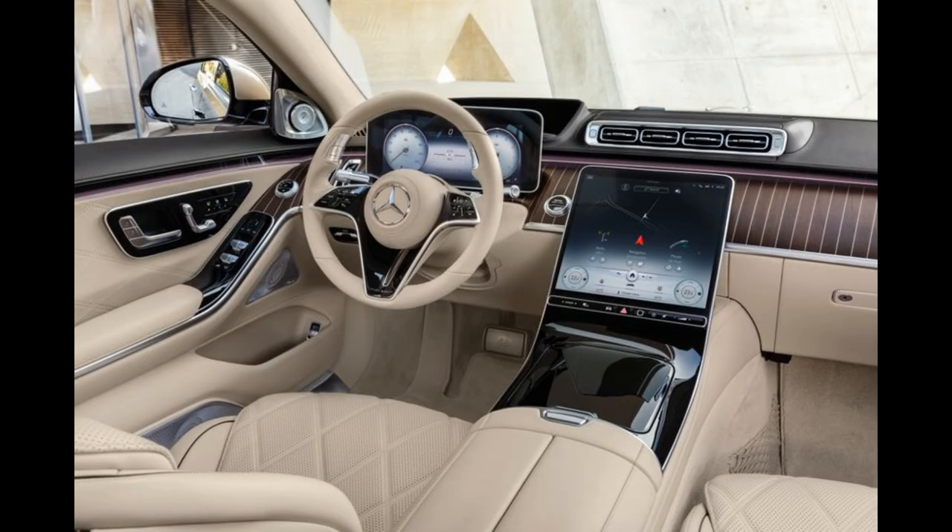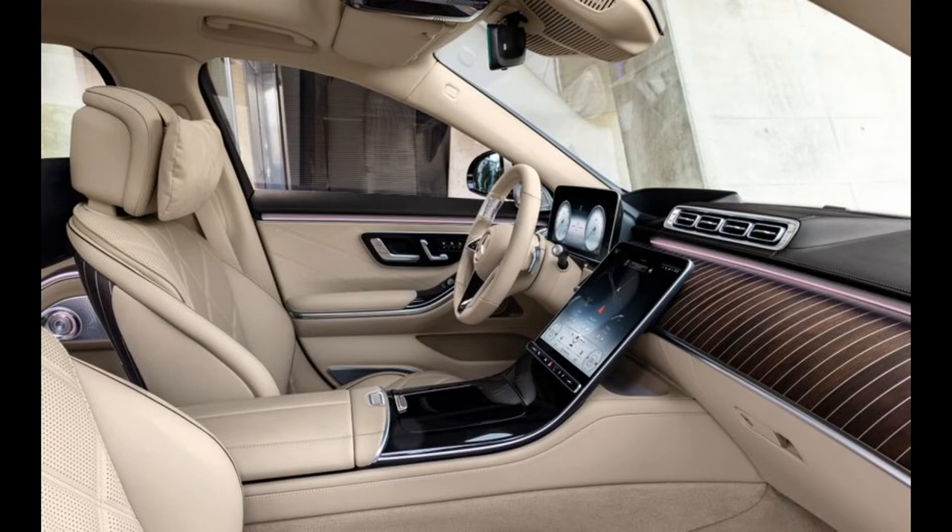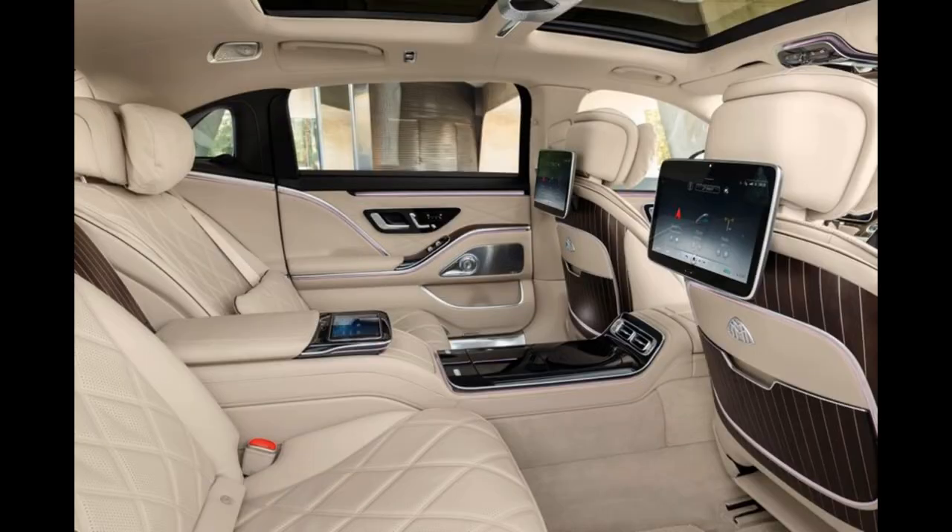When we talk about the Maybach model, the interior and the level of luxury attract the most attention. The rear seats are two large, comfortable armchairs, adjustable in all possible directions.